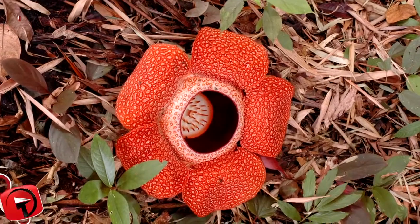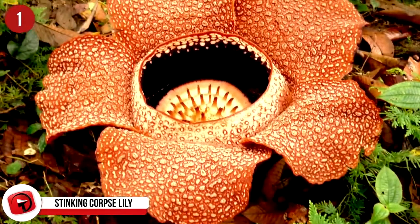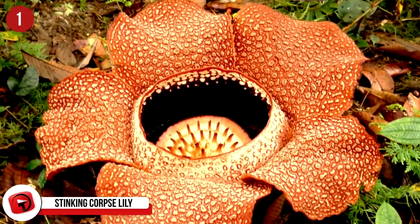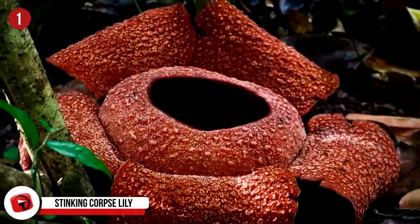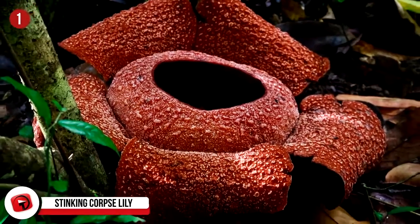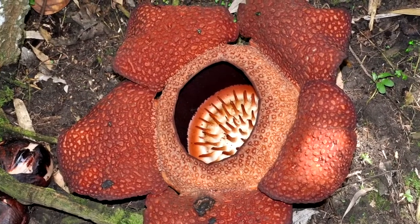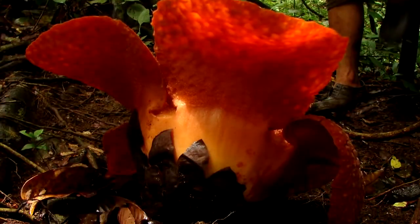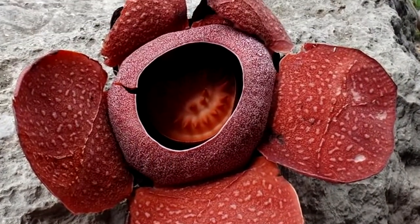Number 1: Stinking Corpse Lily. This crazy plant is part of the genus Rafflesia, a parasitic genus, and is famous for being the producer of the largest individual flower on the planet. Why would anyone call it a stinking corpse lily? Well, it's because they have an extremely unpleasant and strong odor, very similar to rotting, decaying flesh.